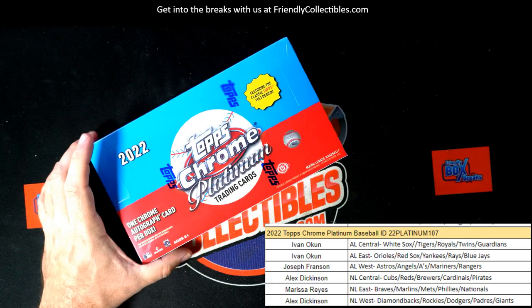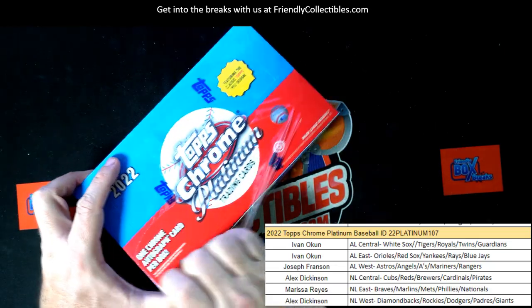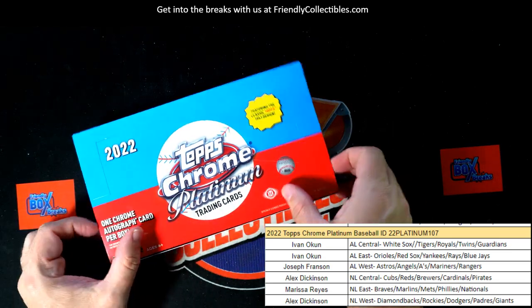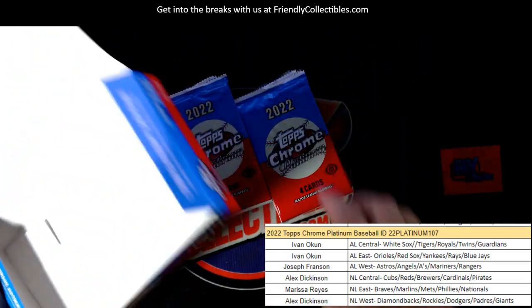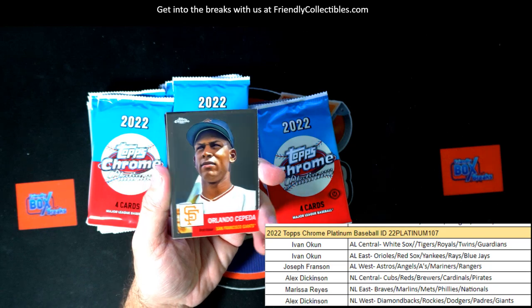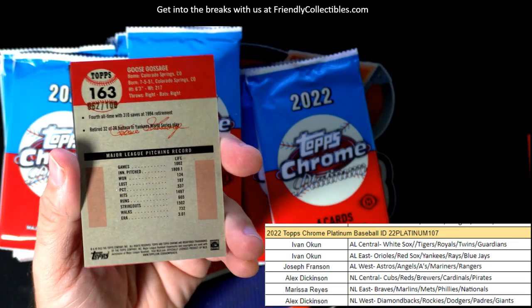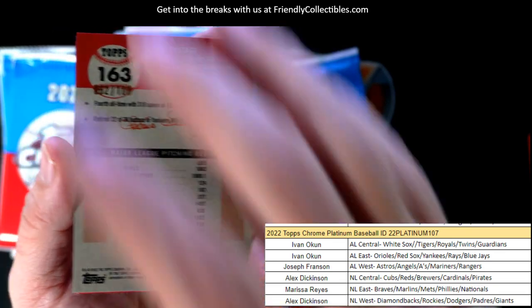Now we're gonna open up 107 and see what we have in here. We're gonna be looking for one autograph in the box along with a host of other awesome chase cards. Box 107 — let's crank it up, let's do it! Orlando Cepeda, then we've got a 62 of 100 refractor — Goose Gossage, look at that!